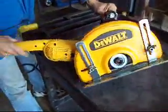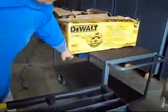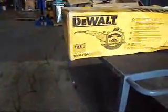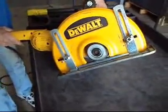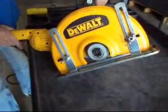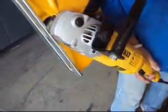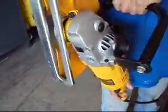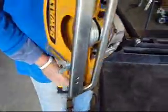Okay folks, today we have a used DeWalt D28754 12 inch cutoff saw. It is an abrasive cutoff saw and it is used. It looks like somebody purchased it, used it for a couple of jobs and sent it back. The blade is missing — you'll have to get your own blades for it.